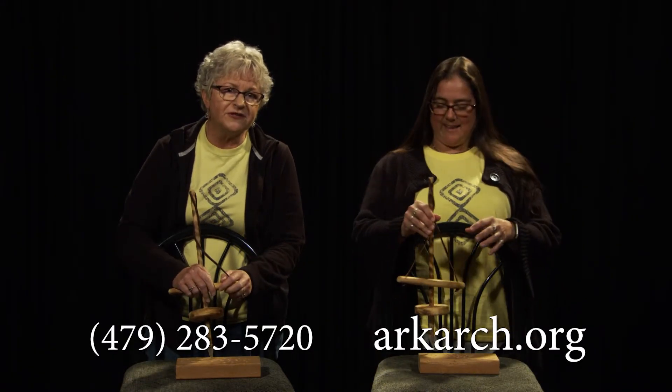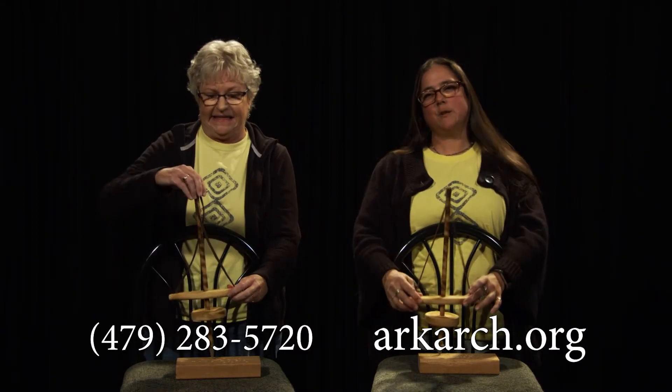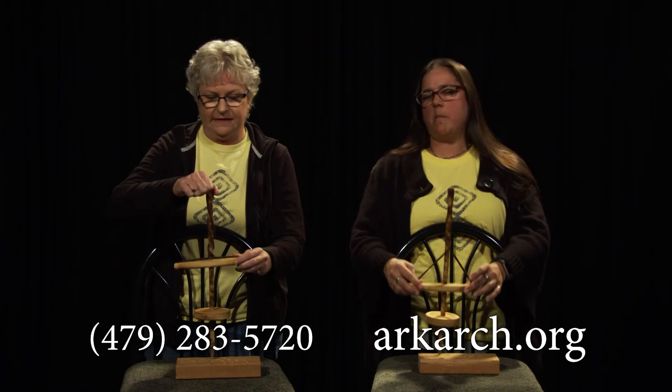For more information, call 479-283-5720. Or come find us on Facebook, Twitter, Instagram — check us out.